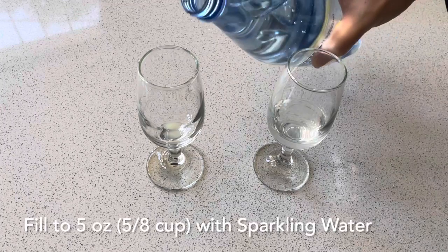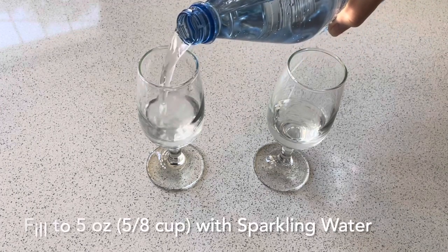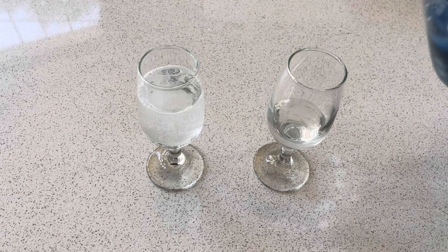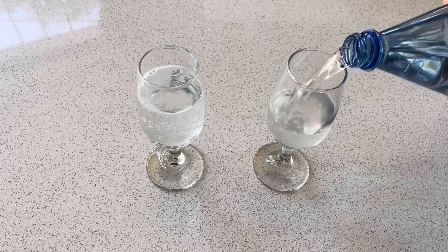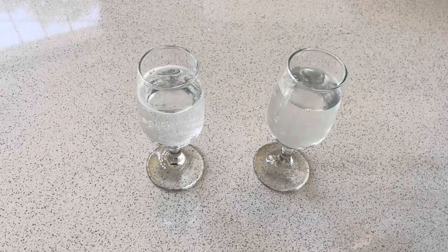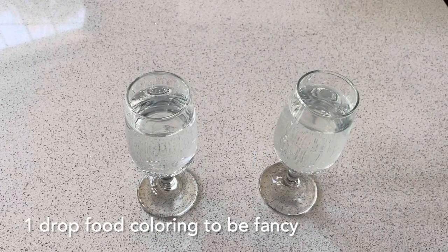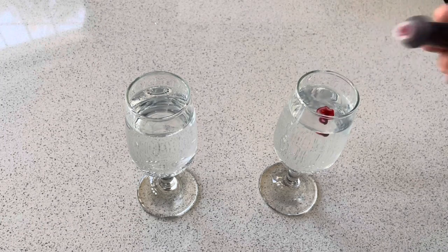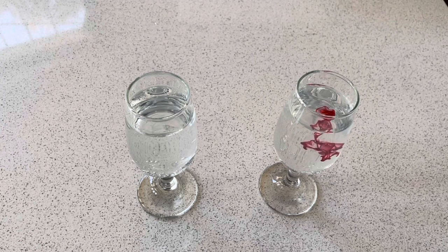Last, we'll add sparkling water — flavored or unflavored — until we hit five ounces, which is just over half a cup. And that really is it — these are now ready to drink. However, if you want to be extra fancy, you can add one drop of red food coloring to each glass and watch the art happen right in front of your eyes.